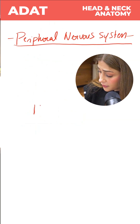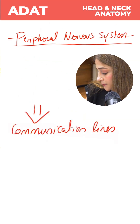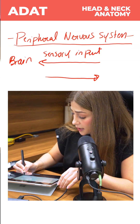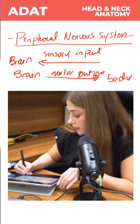What does this peripheral nervous system do? It's considered as the communication line, whether there is sensory input coming from the outside towards the brain, or there is the motor output which is going from the brain to the body.